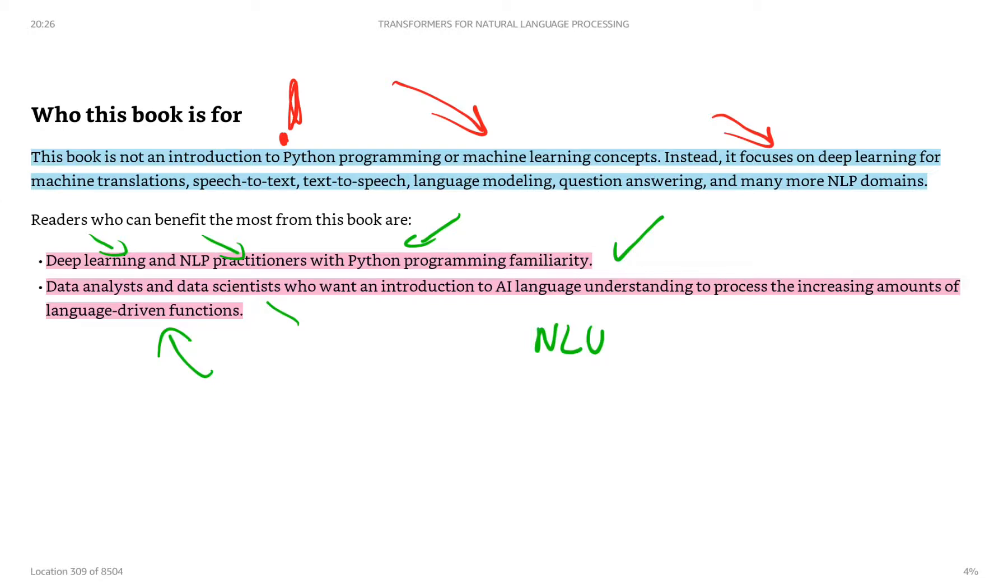If you're a beginner in AI or looking for something to help you start coding with Python for AI or machine learning, this book is not for you.